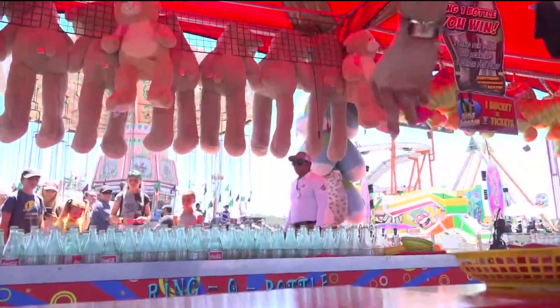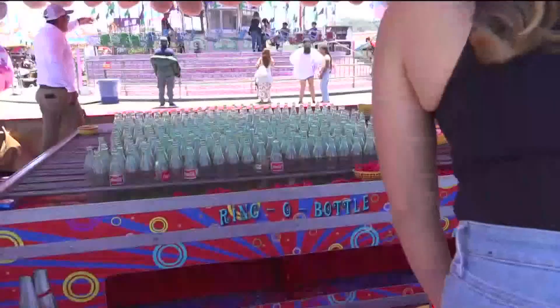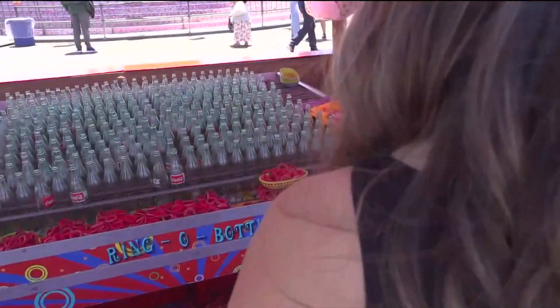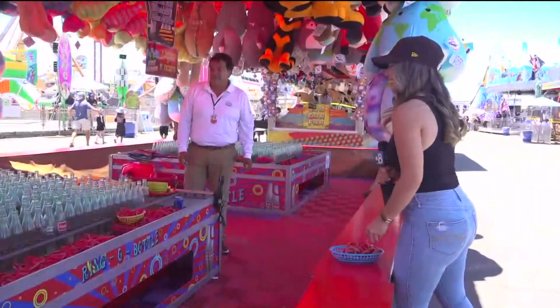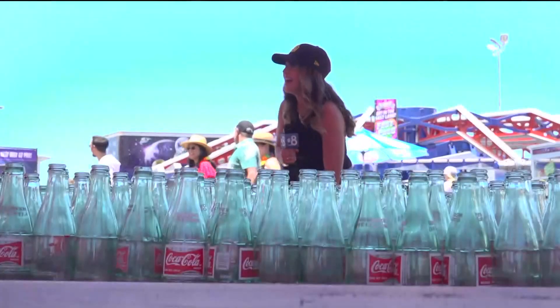Ring toss consists of tossing a ring and making it land over the mouth and neck of one of the bottles. Knowing this game has 16 tries and only needs six tickets, I decided to give it a try. Is it pure luck? Yeah, any luck. After 23 tries, I left this station with no luck, no prize, and only six tickets in my pocket.